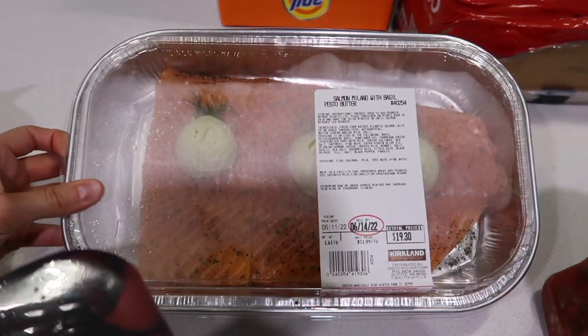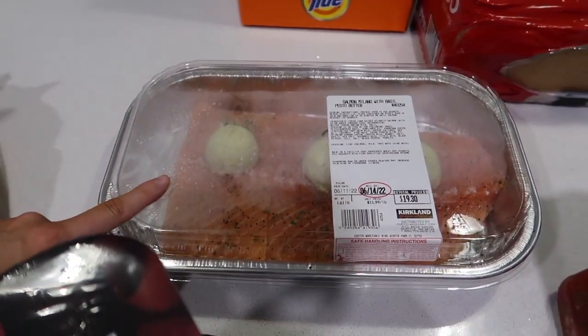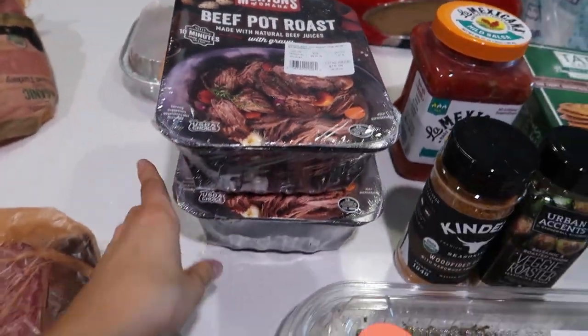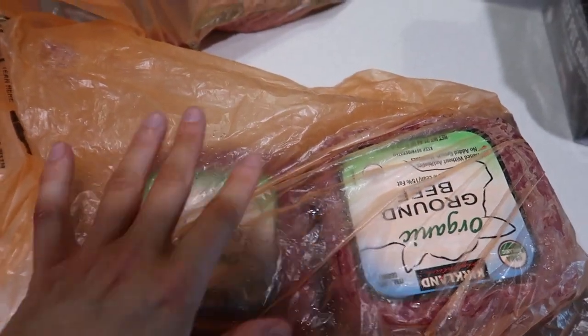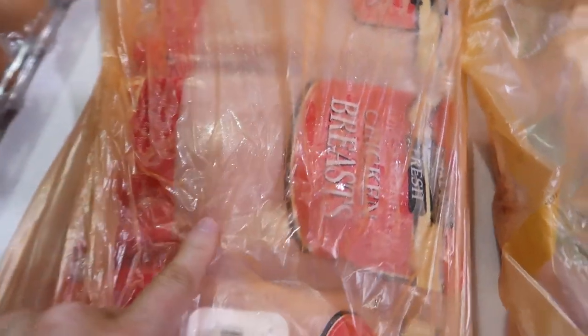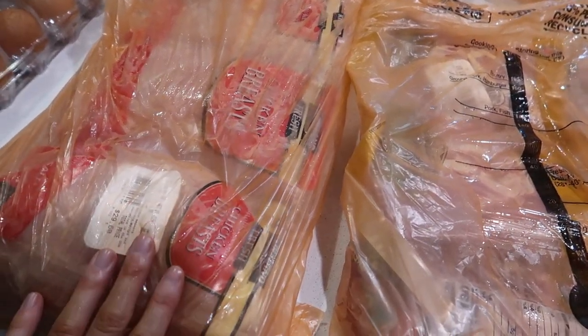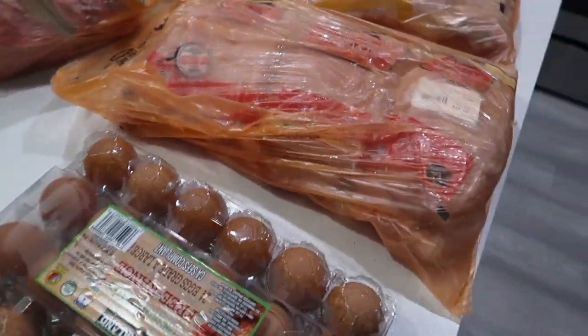We went back to salmon — last time we had switched to tilapia. We got a beef pot roast, actually two of those — they're really easy dinners. For meats we got some organic ground beef, two packs of organic ground turkey, chicken thighs this time, and our regular chicken breasts. They're back to vacuum sealing — the past two times the chicken hadn't come vacuum sealed, so now it's back to being easy to throw in the freezer.